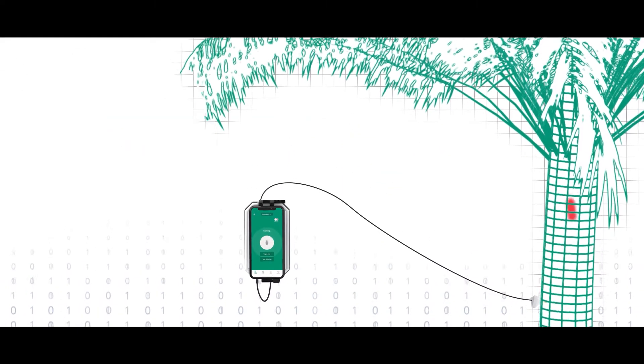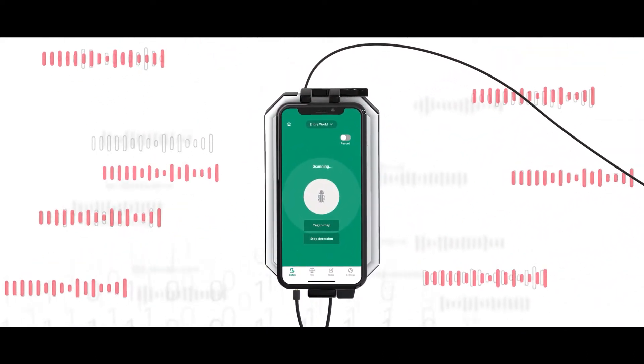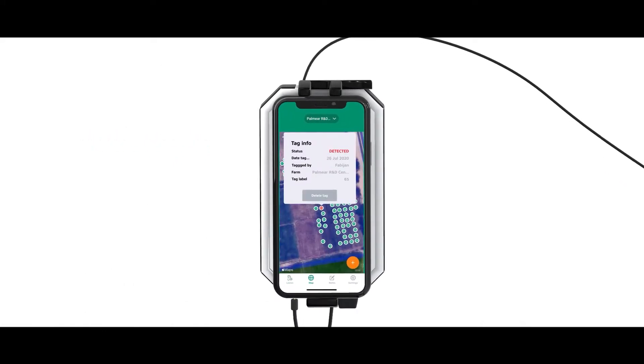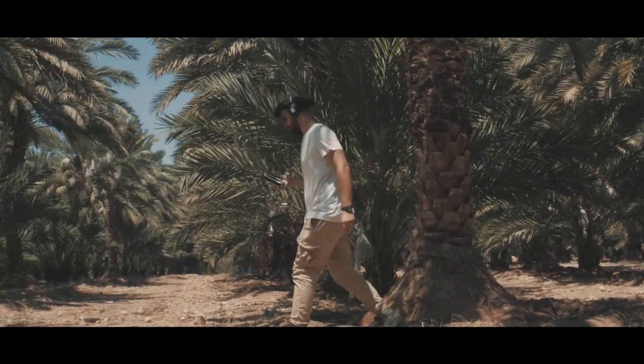Fortunately, Palmyre has developed a revolutionary solution that is the first of its kind — one that leverages the power of artificial intelligence, big data, and acoustics to early detect, map, and monitor red palm weevil infestations in real time. Portable, non-invasive, and easy to use, Palmyre connects to your mobile device.